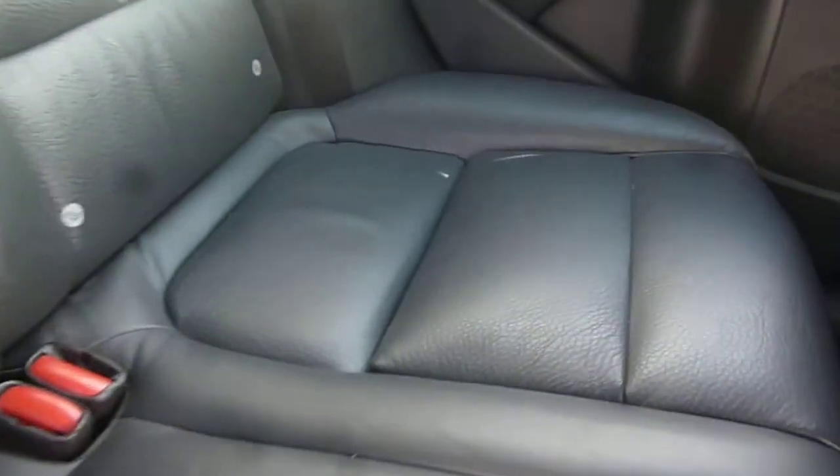Into the rear of the vehicle — the rear door card is good, and your rear seat upholstery all appears in good order. The vehicle is fitted with outer rear seat booster seats.